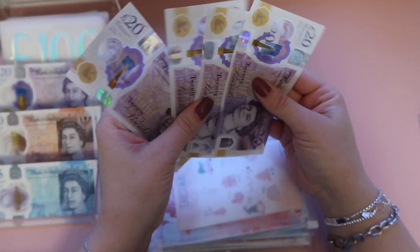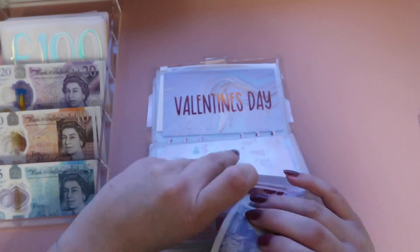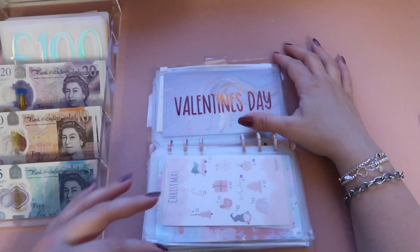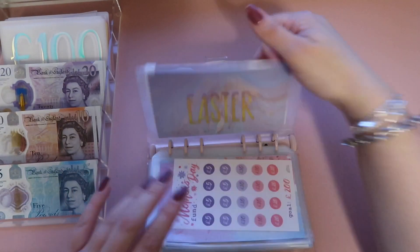We've got Christmas — let's have a look. You know what, that's full of 20s, so we'll just leave that one. And that is it for that binder.